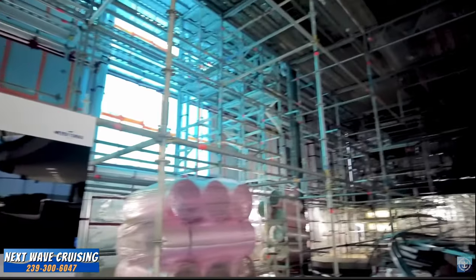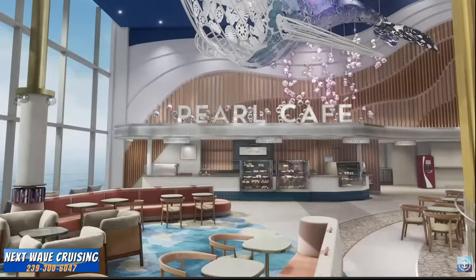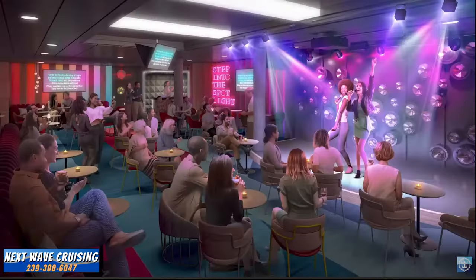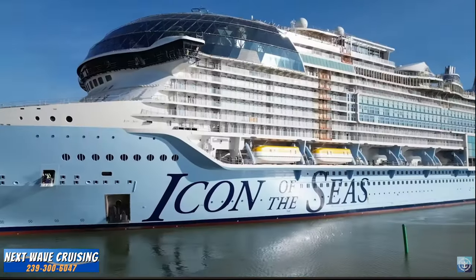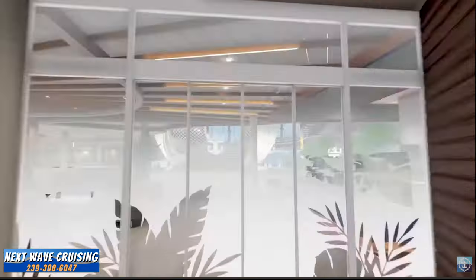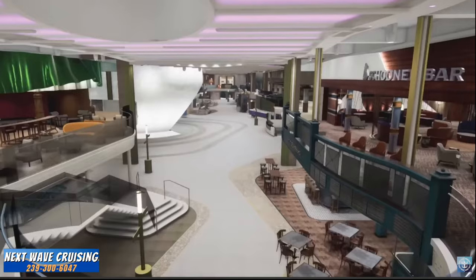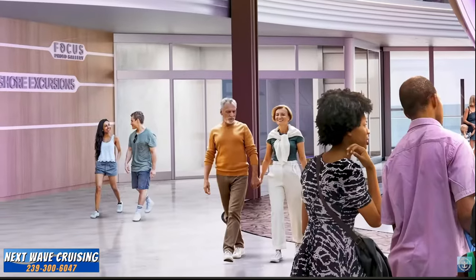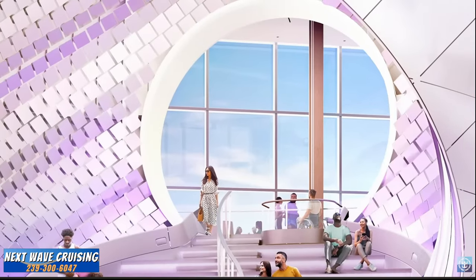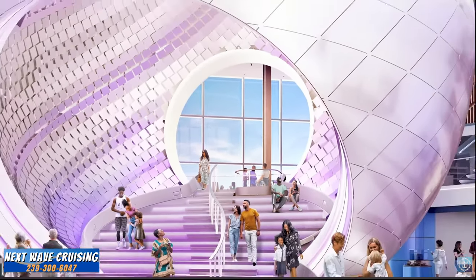You're going to see a larger, wider, longer, higher promenade that's going to have a lot more experiences. The Royal Promenade is where the world's best vacation begins — literally. It's where everyone will take their first step onto Icon, and it's made to make the best first impression.